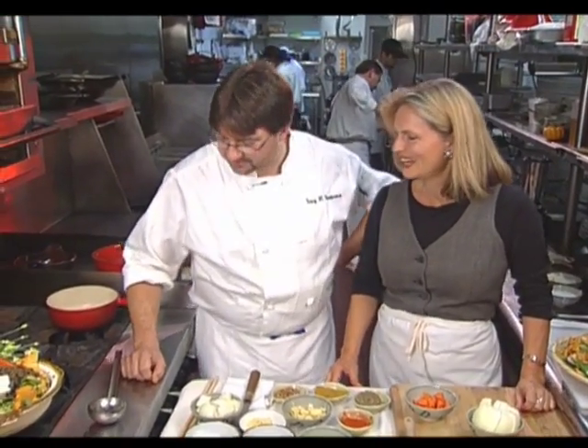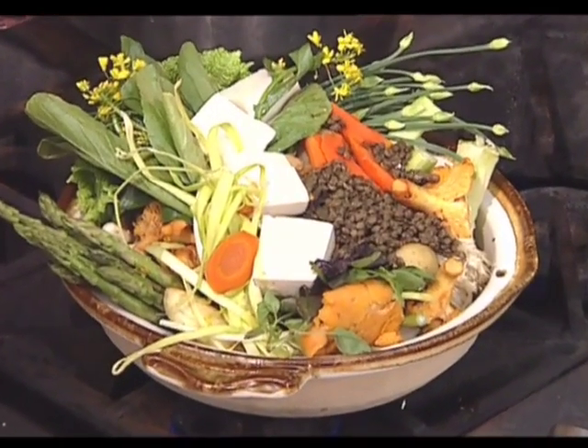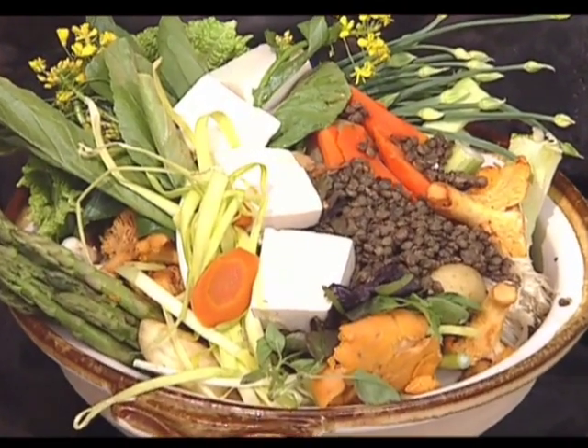Your background is very classically trained European — French European cuisine — but also Troy spent a couple of years in Japan. So the dish we're going to be working on first certainly reflects the time you had in Japan when you were a young and wild thing. Yes, this is actually a very country dish from Japan. It's called a nabe.